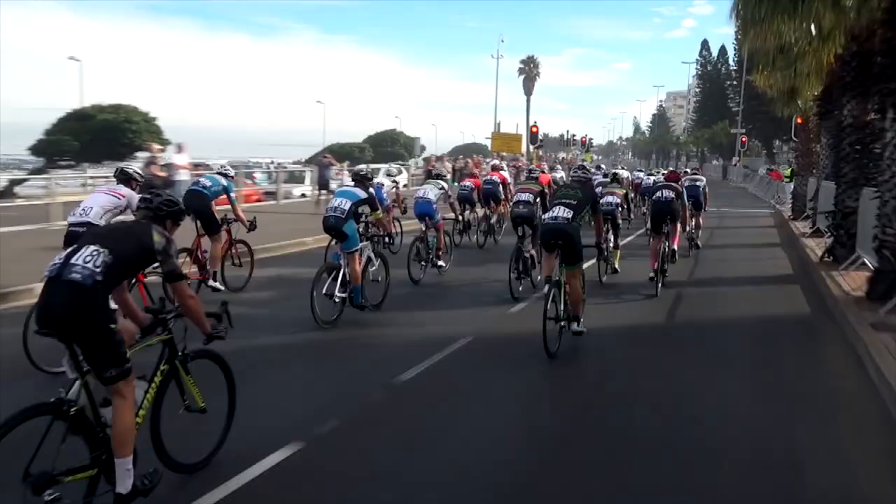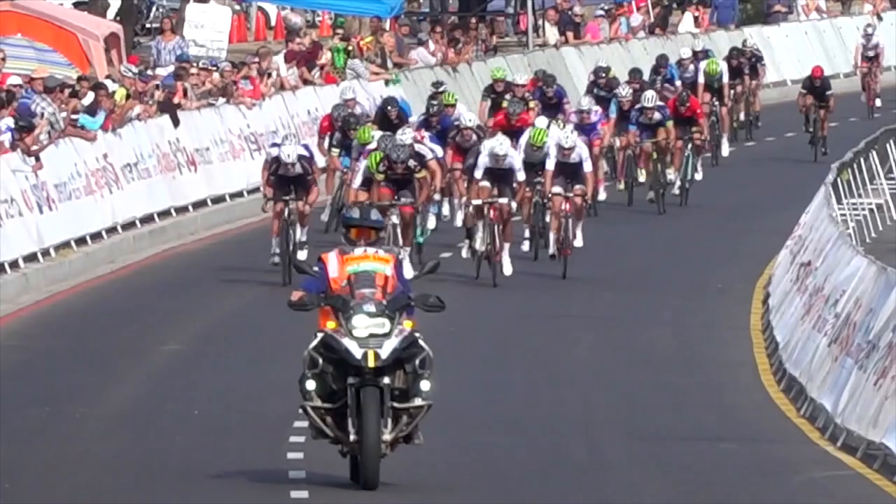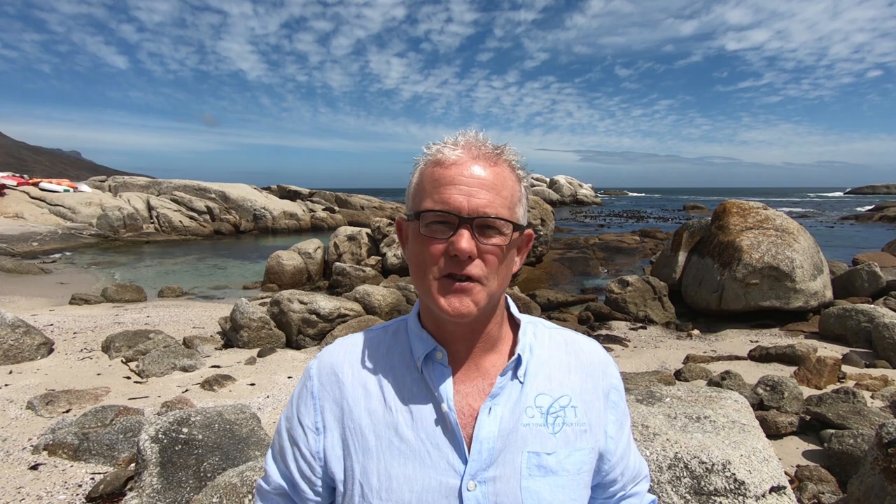The fencing will narrow you in carefully and slowly. Just be very careful heading down there — you don't want to lose it within two k's of the finish line. A very sharp off-camber right turn at the bottom of Queens Road will then broaden you out into a two-lane sprint all the way through to the finish outside the Greenpoint Stadium.